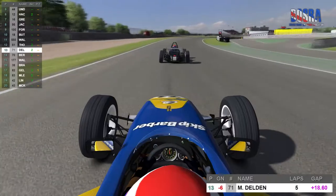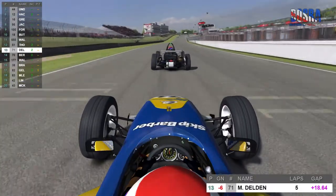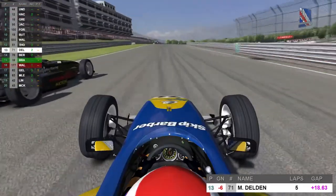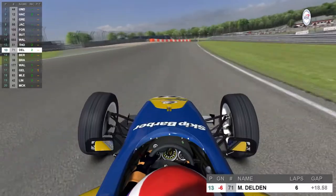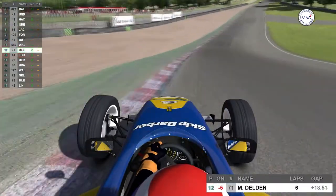Vandelden will get the toe down on the main straight. Staying with Ian Thorne to see if he takes the chance to make a move into the first corner — you can see the closing speed on these Skip Barbers, it's absolutely fantastic. And sure enough, Vandelden up the inside into turn number 1, already picking up positions and clawing his way back up.